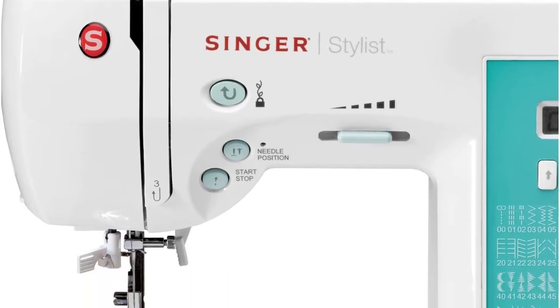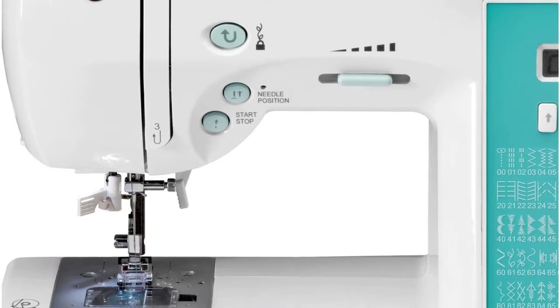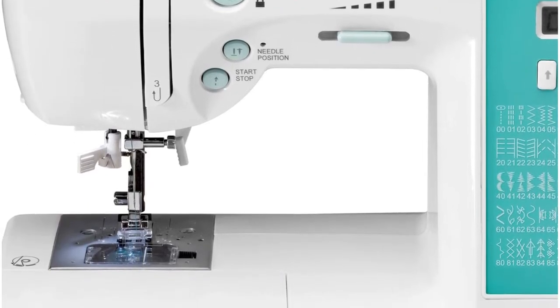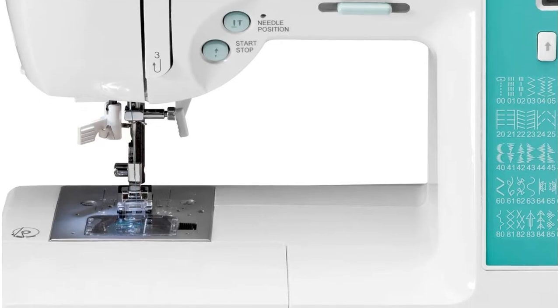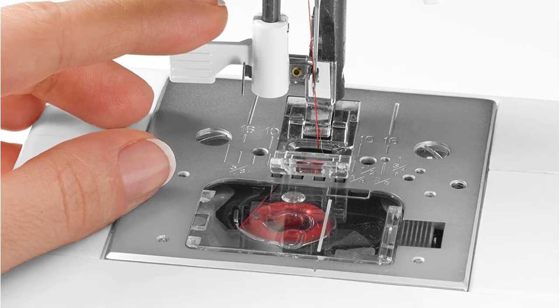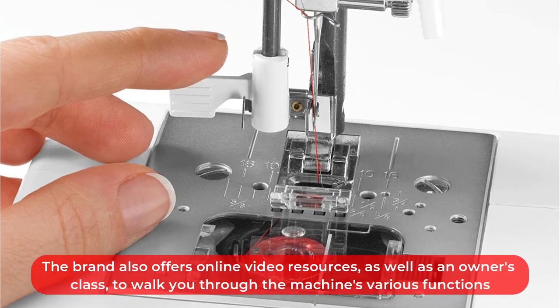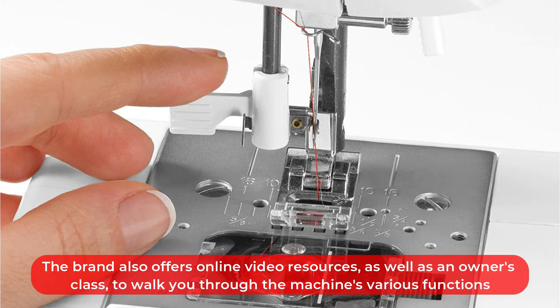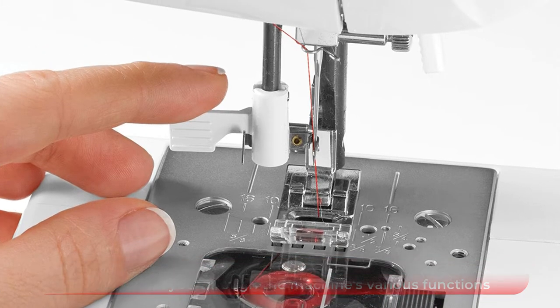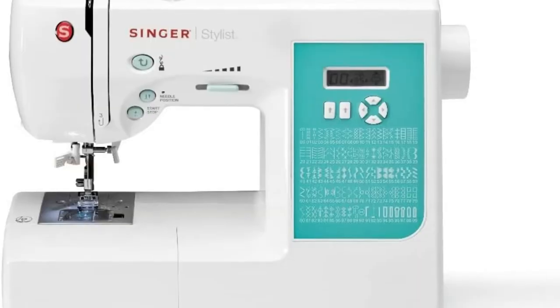The Singer sewing machine comes with eight different presser feet, including the general purpose foot, zipper foot, blind hem foot, buttonhole foot, and more. You can make six different styles of buttonholes with the machine, including bar tacks, round ends, and keyholes. The brand also offers online video resources as well as an owner's class to walk you through the machine's various functions, and testers found it extremely easy to select the buttonhole type and change the necessary presser foot.